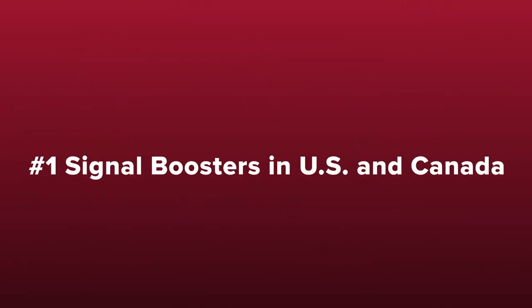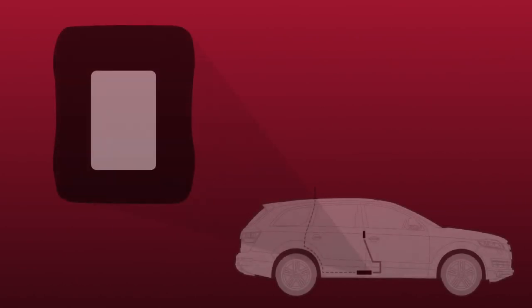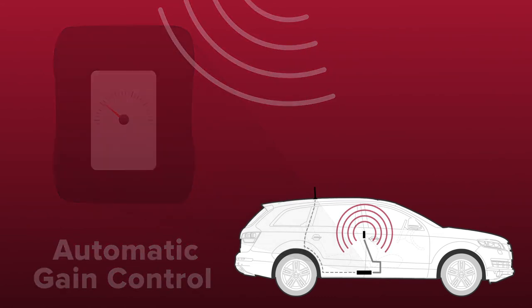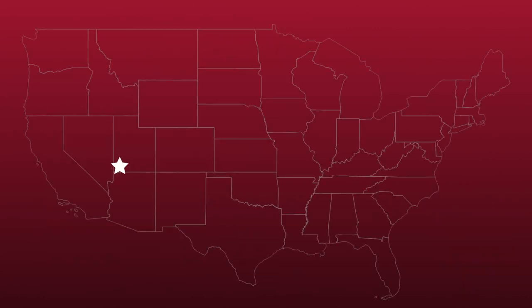WeBoost signal boosters are the best selling signal boosters in the US and Canada and have been trusted by first responders for years. All of our boosters feature patented automatic gain control which constantly checks and adjusts the booster for peak performance. If an incoming signal is too strong, the booster simply adjusts itself down and continues to provide you with strong cell signal. This is important as other boosters will simply shut off if they experience an overpowering incoming signal, providing you with no signal whatsoever. All of our boosters are also designed and built in the United States.